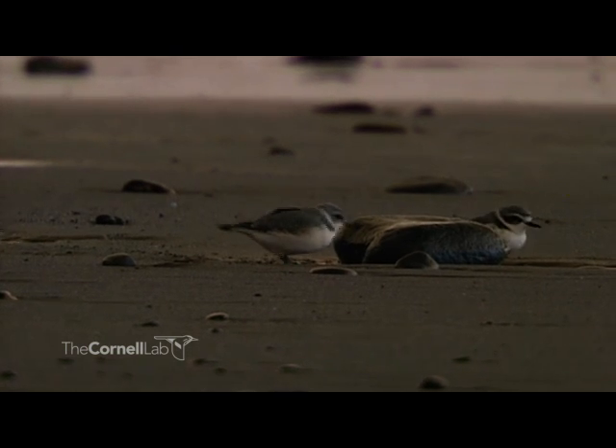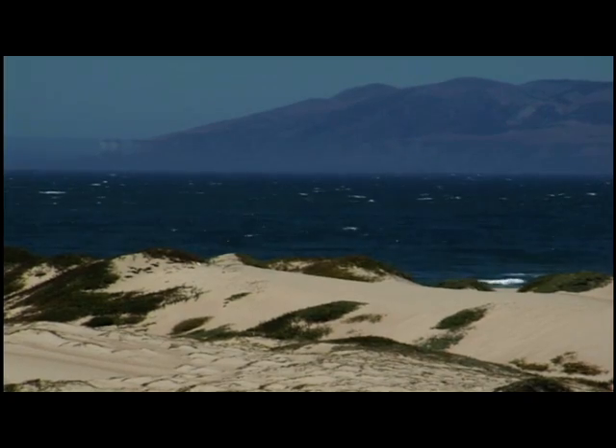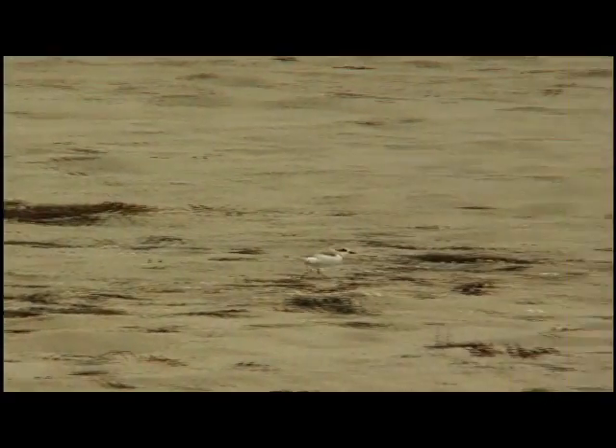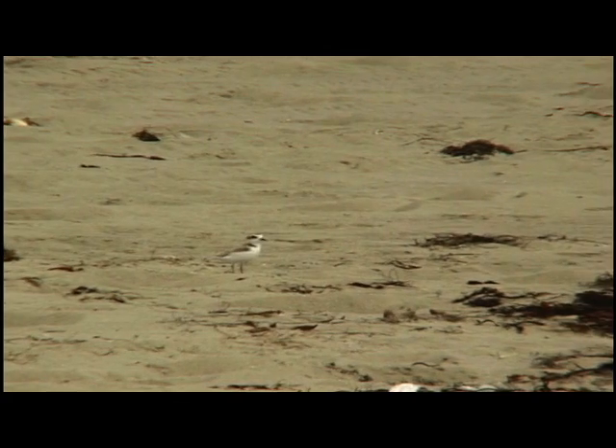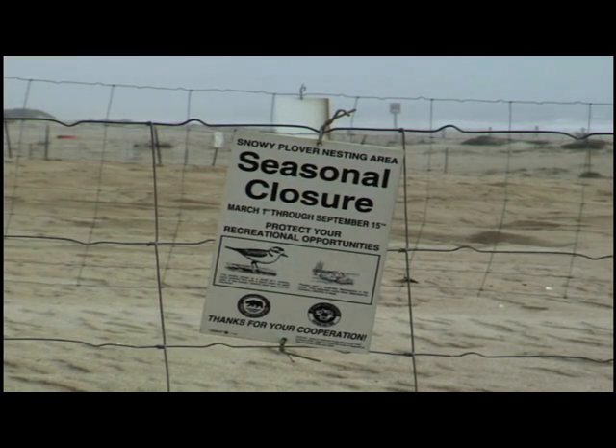Plovers are considered a migratory bird, though here in Oregon, some of them actually stay year-round. Around March, they start coming back if they've gone south towards Mexico and California, and that begins the breeding season. Officially, we consider the breeding season to run from March 15th to September 15th.